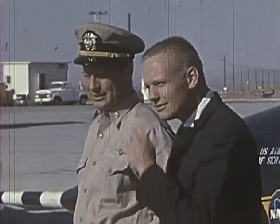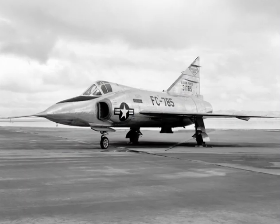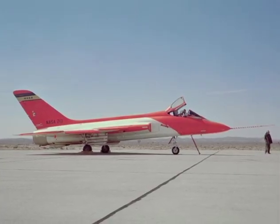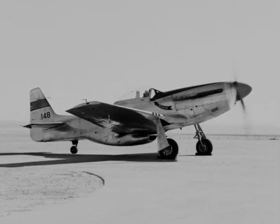Here, he flew almost all of the Century series of jet fighters: the F-100, the F-101, the F-102, the F-104, and the F-105. He also piloted the F-5D, the KC-135, the B-47, and his first flight was in the P-51.